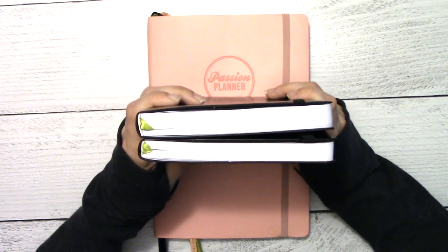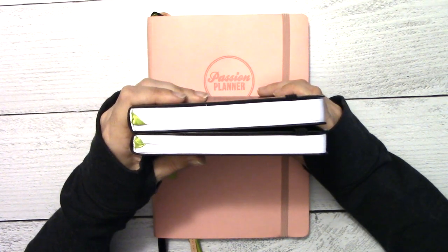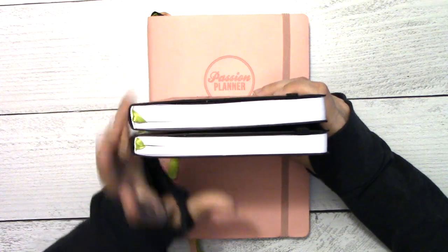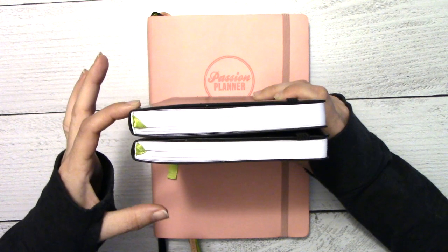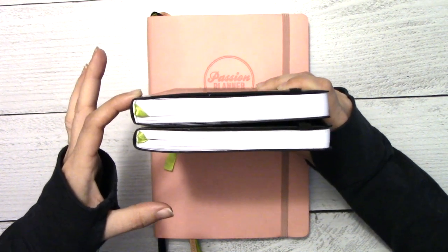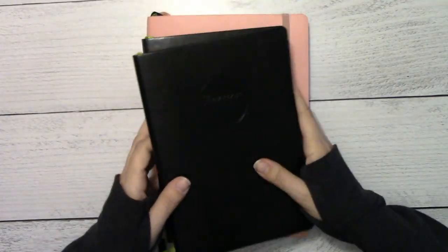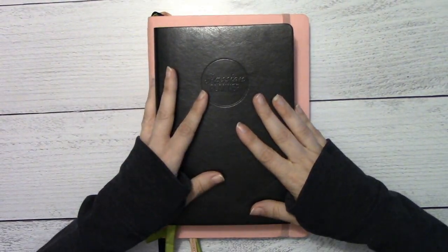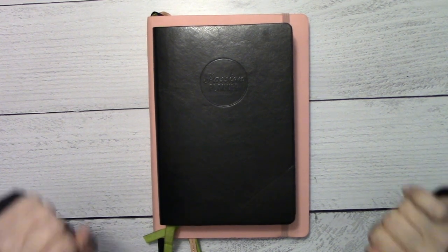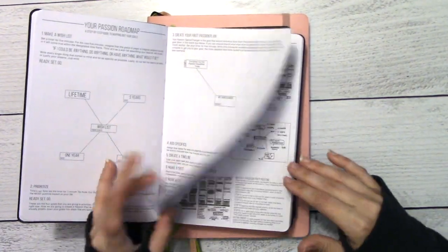It makes me laugh — all the people who wanted one year's worth at a time. This is less than six months' worth, so you'd have to double that. You want to carry a book around that thick? Anyway, the outside is the same as the small, but like a TARDIS it is bigger on the inside.